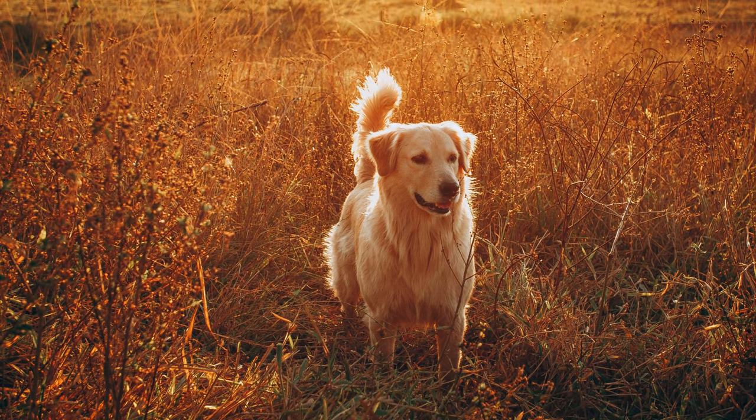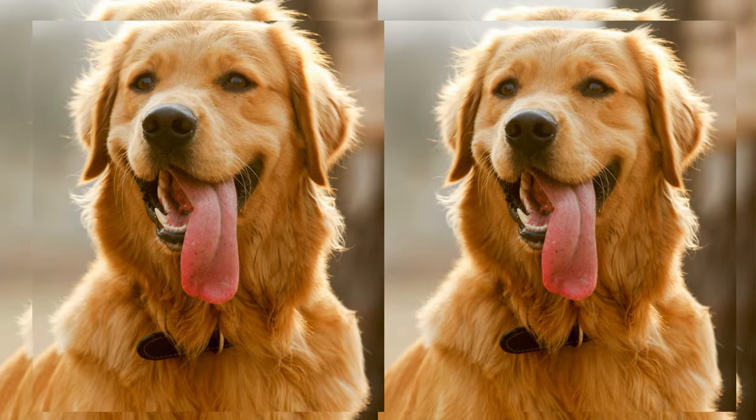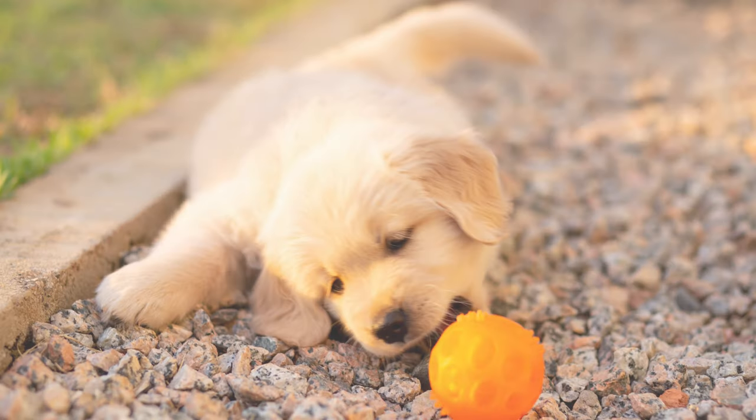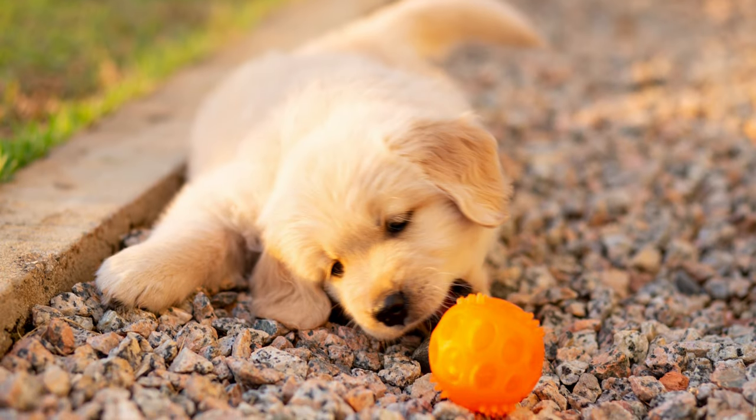While Golden Dox have moderate energy levels, it's essential to provide them with regular exercise to keep them happy and healthy. Daily walks, playtime, and mental stimulation activities will do the trick.